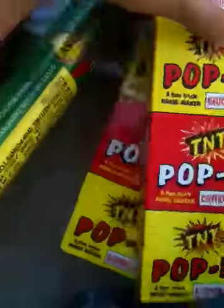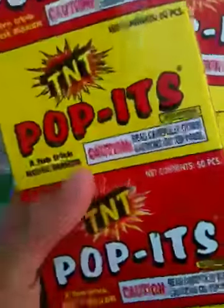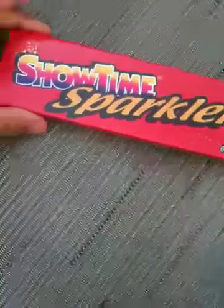All of these are TNT or Black Cat — this one's Black Cat. TNT poppers, you throw them on the ground and it pops. And these sparklers — showtime.